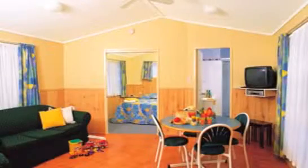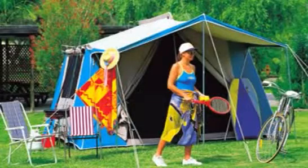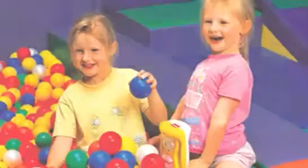A relaxed seaside atmosphere in beautiful Halliday's Point. First class accommodation — something to suit every budget from two bedrooms, catering to every comfort. Enjoy the convenience of an ensuite caravan site offering your own private facilities. All caravan and camping sites are powered and beautifully landscaped.